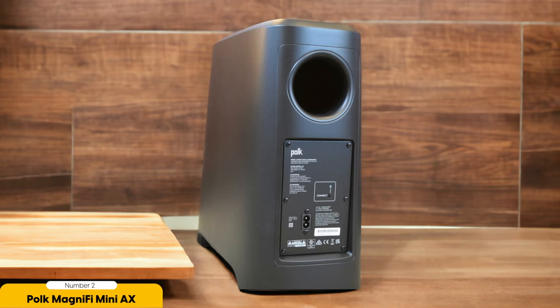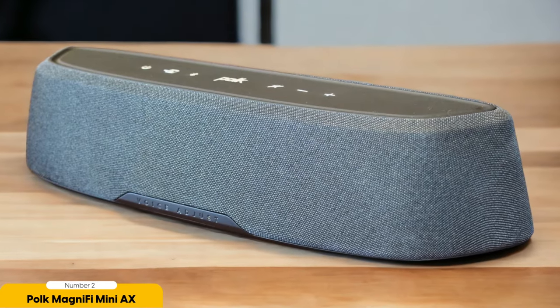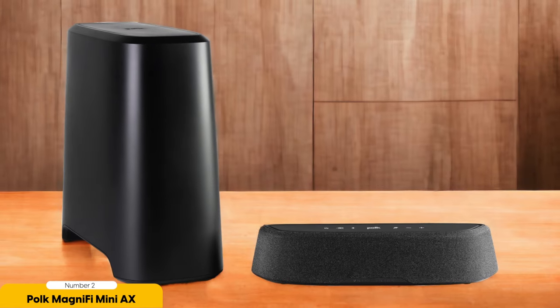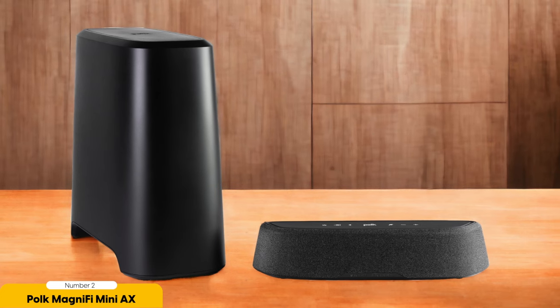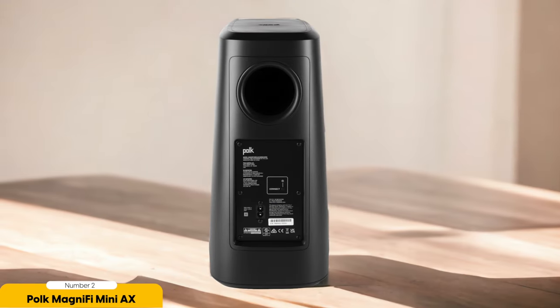The Polk Magnify MiniAX packs a punch with its exciting and dynamic sound. Whether you're watching your favorite action movie or listening to music, this soundbar will bring your entertainment to life. The audio quality is clear and well-balanced, allowing you to hear every detail with precision. One of the standout features of the Magnify MiniAX is its subwoofer, which adds depth and richness to the sound, enhancing the overall listening experience. The subwoofer delivers powerful bass that you can feel, adding that extra oomph to explosions and rumbling sound effects.